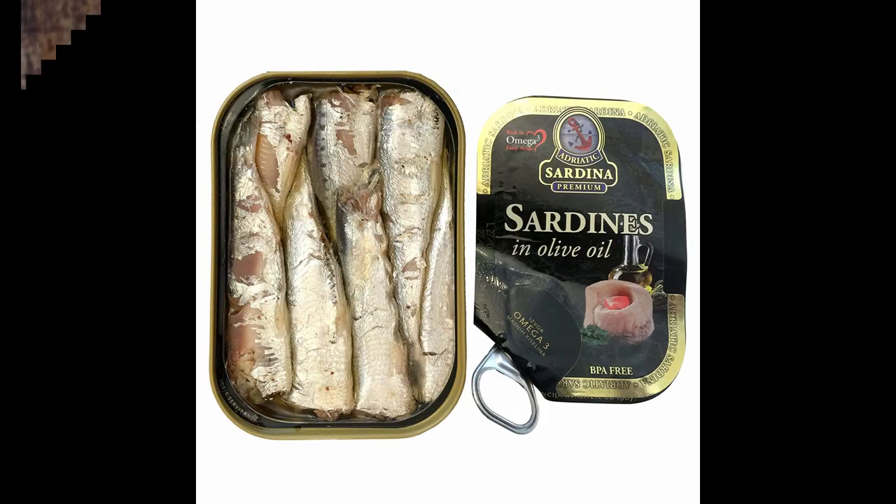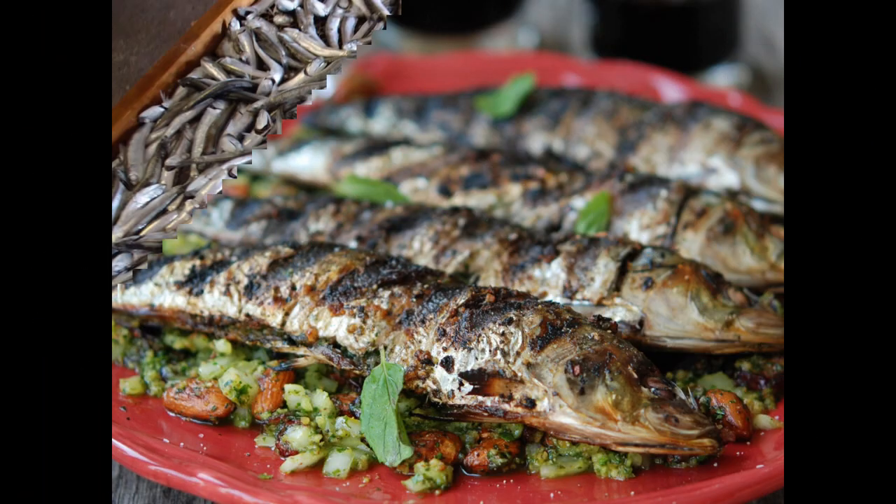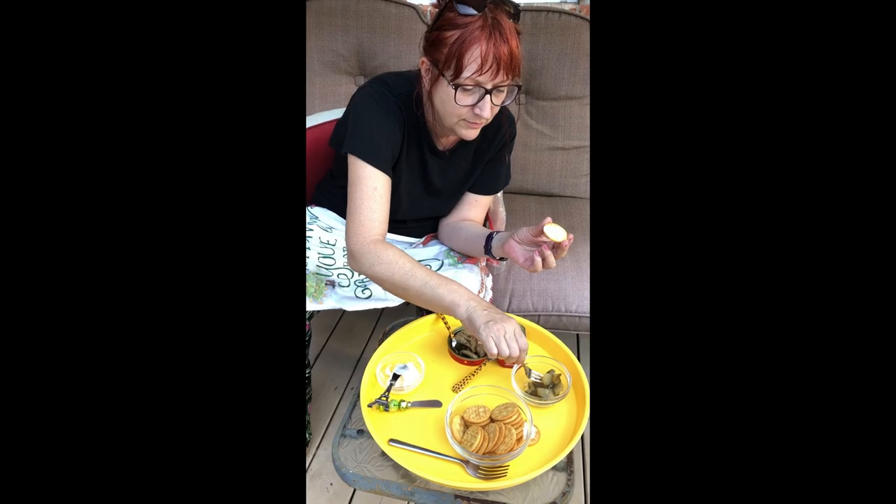Sardines are rich in protein, calcium, selenium, vitamin D, and omega-3 fatty acids.